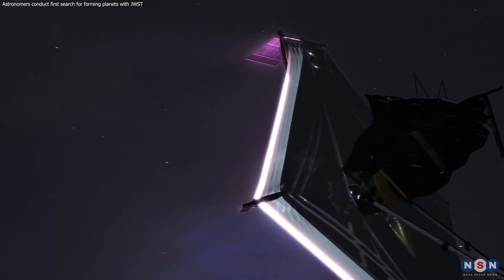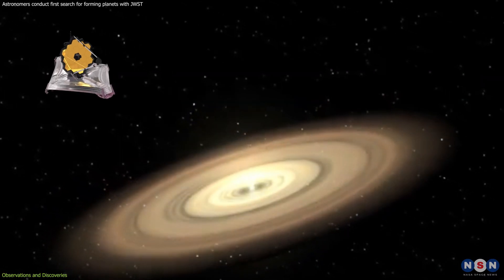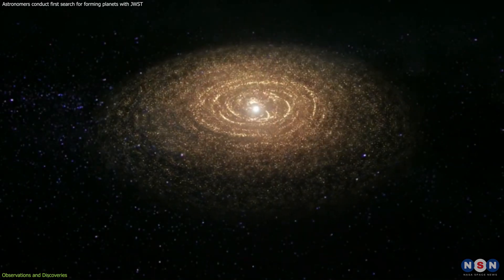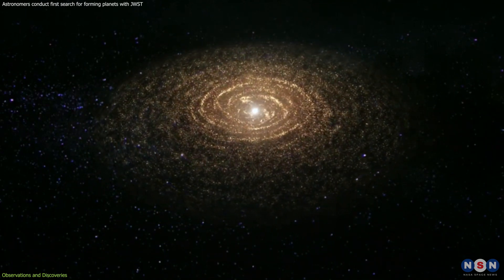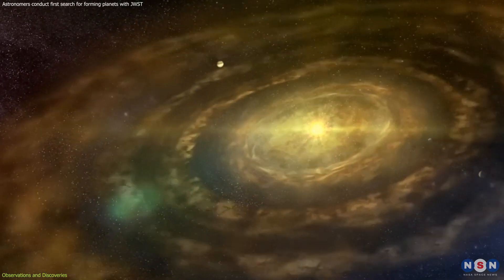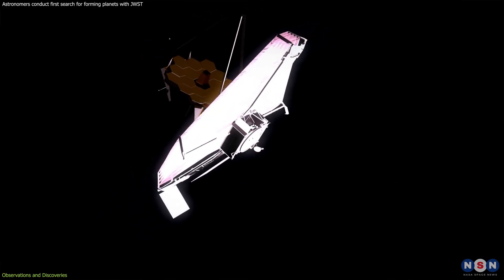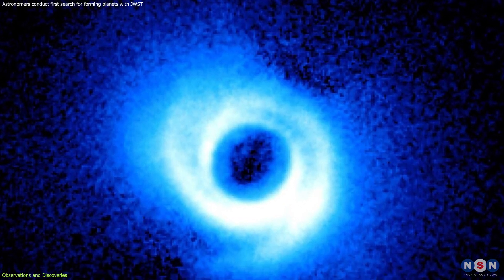The James Webb Space Telescope, a marvel of modern astronomy, has set its sights on the cradles of planet formation: protoplanetary disks. These disks, composed of dust and gas, swirl around young stars, providing the building blocks for future planets. Among the targets of James Webb's gaze are three intriguing systems: HL Tau, SAO-206462, and MWC-758.